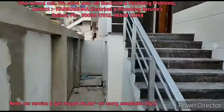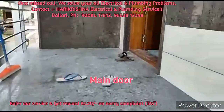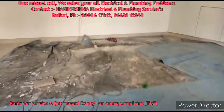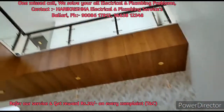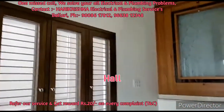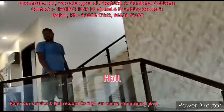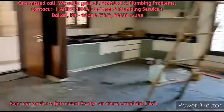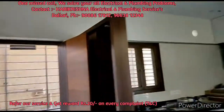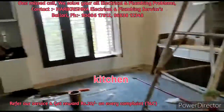This is the main door where we enter, and this is the hall. Here is the Pooja room and the kitchen. An important note: the Pooja room is not inside the kitchen — they are separate.